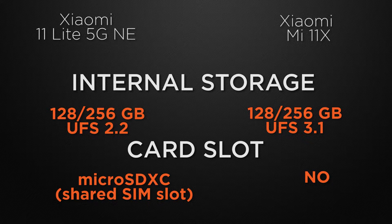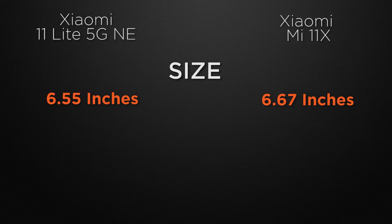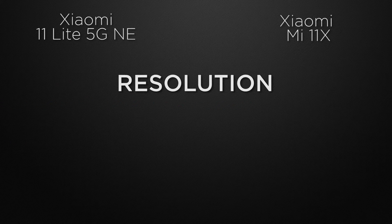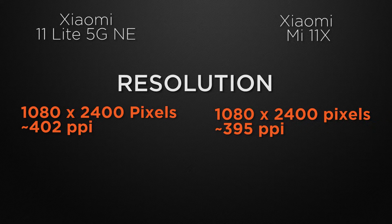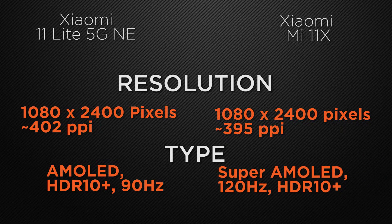Moving to display, the 11 Lite has a 6.55-inch display whereas the 11X has a 6.7-inch display, so the 11X wins for bigger screen size. Screen-to-body ratio is 85.3% vs 85.9%, essentially a tie. Both have Full HD+ resolution, so that's a tie. For display type, the 11 Lite has an AMOLED display with a 90Hz refresh rate and HDR10+ support, whereas the 11X has a Super AMOLED display with 120Hz refresh rate and HDR10+ support. The 11X wins for its 120Hz refresh rate.